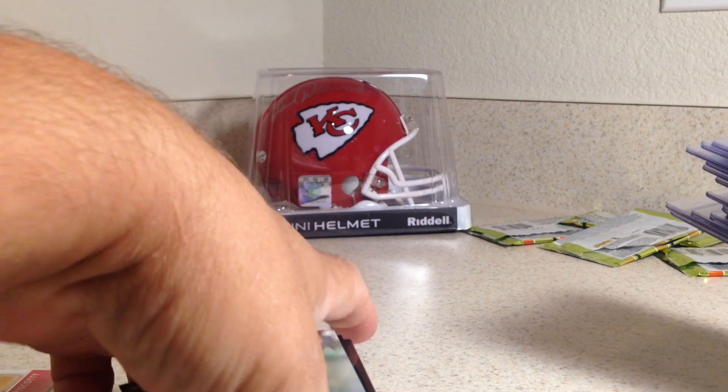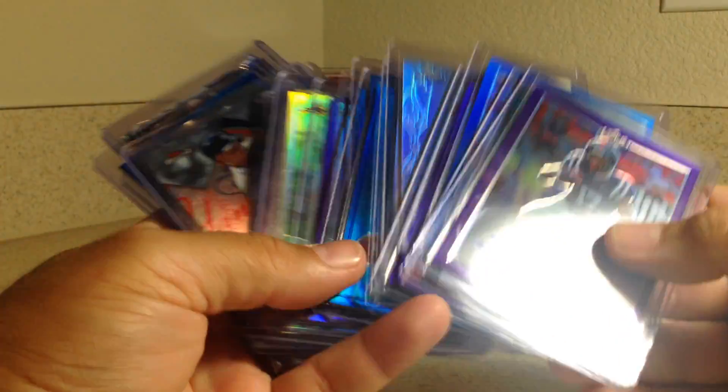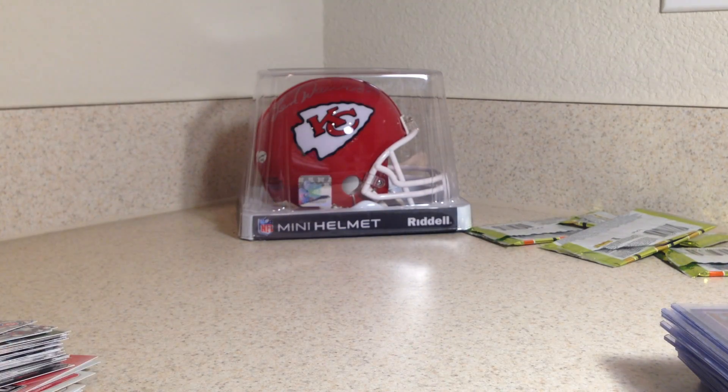So didn't get really much out of the packs, but these were so worth it picking up. There's some nice autos in there, and an awesome Chiefs helmet. Thank you to Bill's Sports Cards — that's where I got these — and stay tuned for more videos.